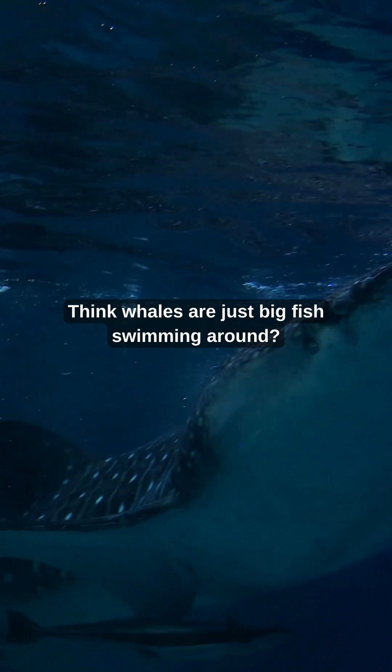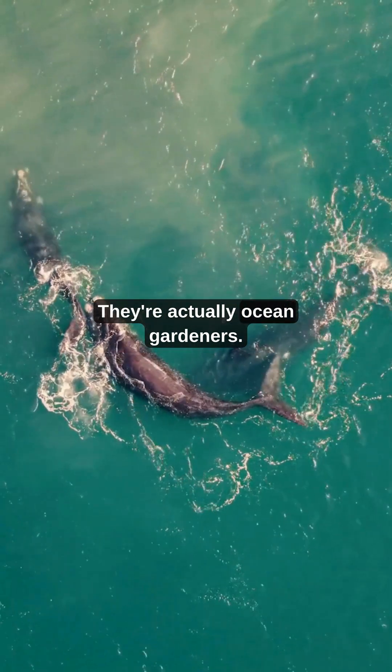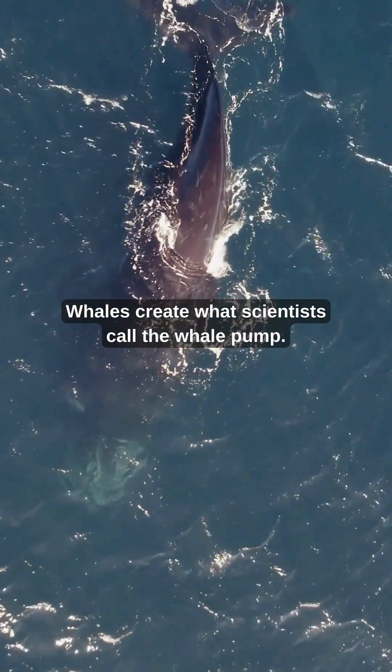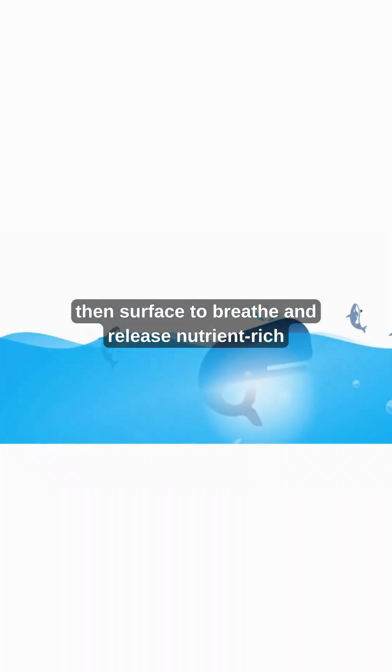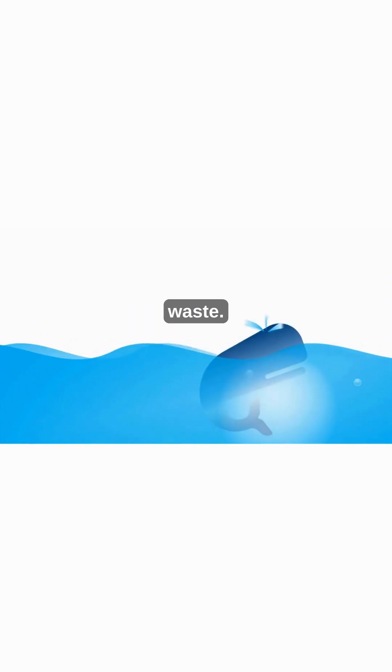Think whales are just big fish swimming around? They're actually ocean gardeners. Whales create what scientists call the whale pump. They dive deep to feed, then surface to breathe and release nutrient-rich waste.